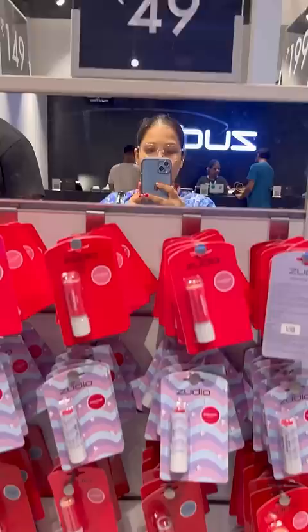Hey guys, recently I was in Zuriya, so let's go ahead and share a makeup haul with Zuriya. There were products from the eye and lip makeup remover, which are only Rs. 29.